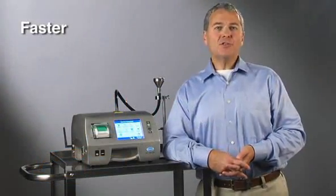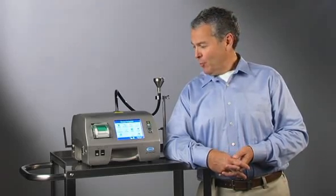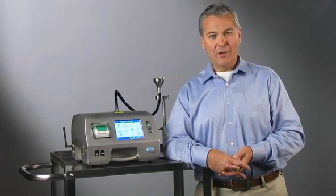Now faster, easier to use, and more reliable than ever before — the new MET-13400 Portable Airborne Particle Counter from Hawk Company.